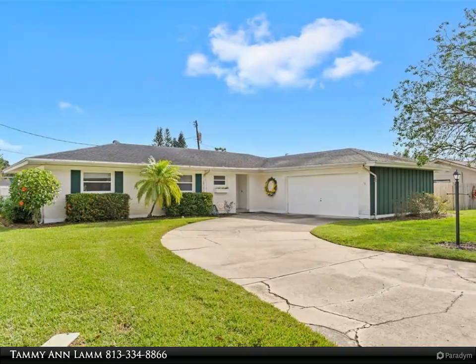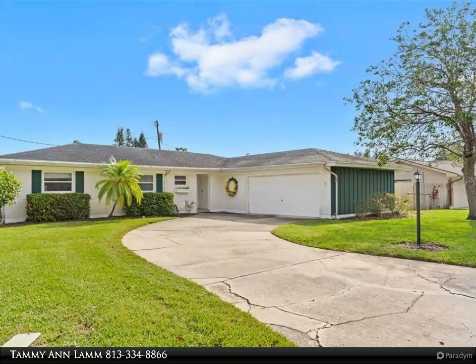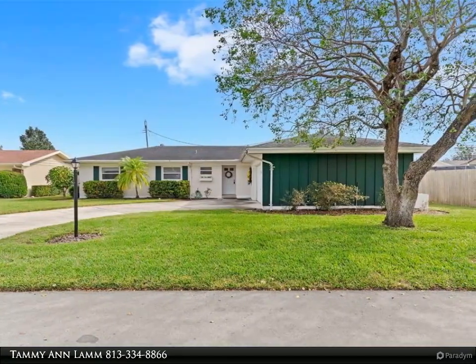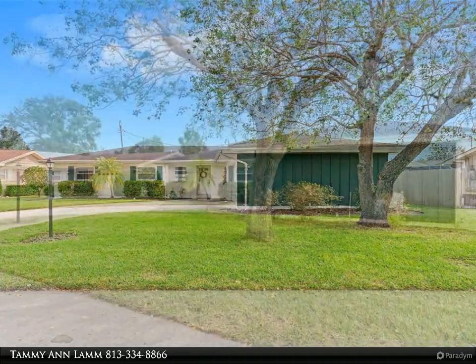This Dalton Wade Real Estate Group property video is presented by Tammy Lamm. Lovely home in Garden Grove. This home has been extremely well maintained by the original owners. The side-entry garage makes for great curb appeal.